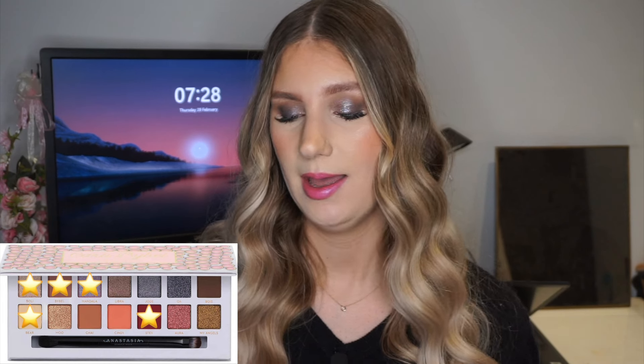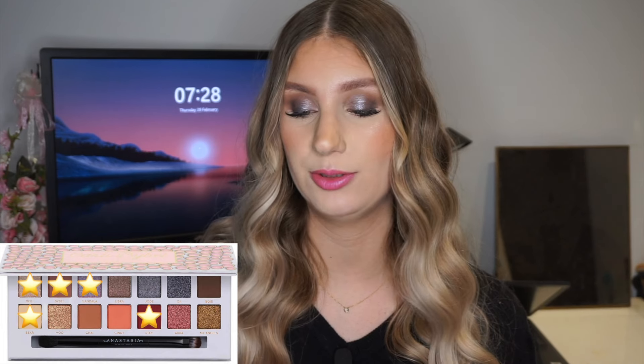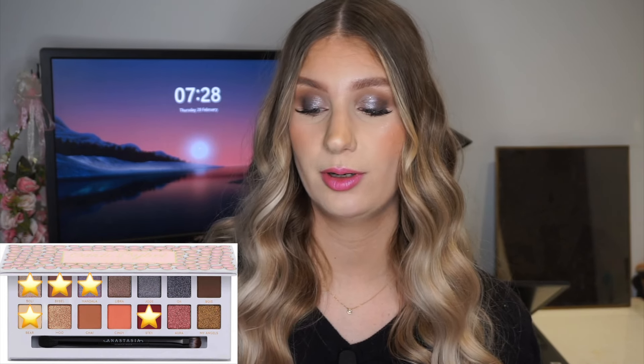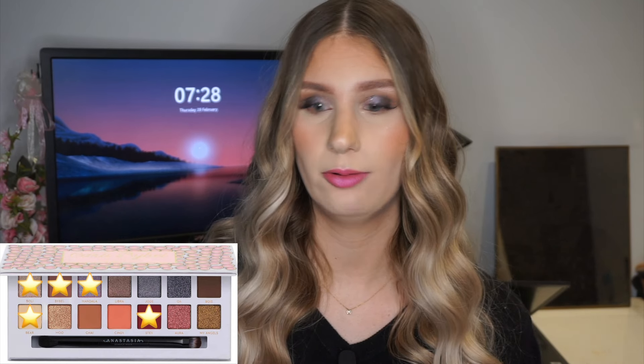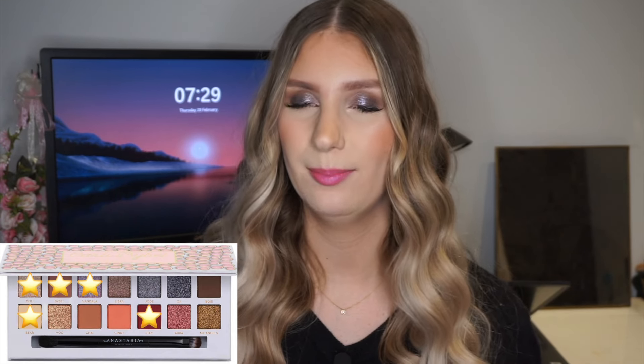For look two I took the shade Bible — a mauve kind of shade — in my crease, Stev all over my lid as a base and on my outer lower lash line for depth. For my lid I took the shade Mandala — a purple-to-pink duochrome — on the inner two-thirds of my lid and the middle of my lower lash line. I used Boley for my inner corner and Bear as a clean-up shade. This created a warm red-to-purple look, which is quite unique — I really liked mixing the warm tones and cool tones.